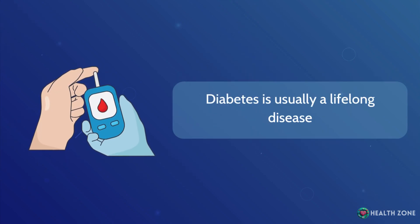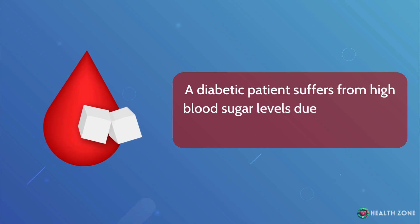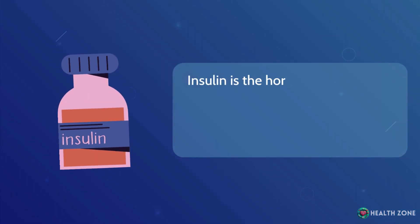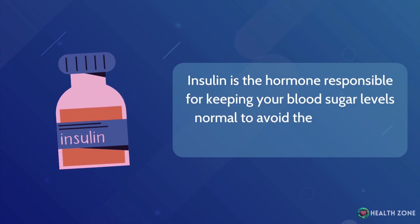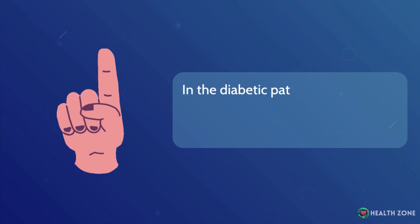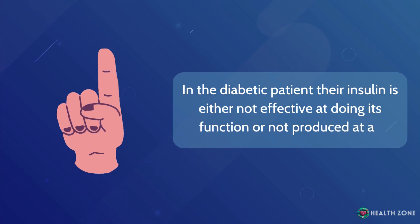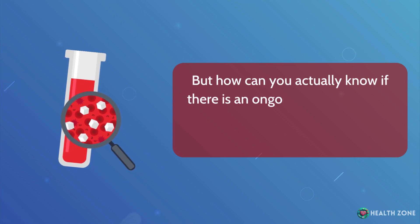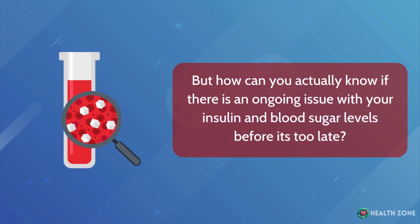Diabetes is usually a lifelong disease. A diabetic patient suffers from high blood sugar levels due to a problem with their insulin. Insulin is the hormone responsible for keeping your blood sugar levels normal to avoid the detrimental effects of diabetes. In the diabetic patient, their insulin is either not effective at doing its function or not produced at all. But how can you actually know if there is an ongoing issue with your insulin and blood sugar levels before it's too late?